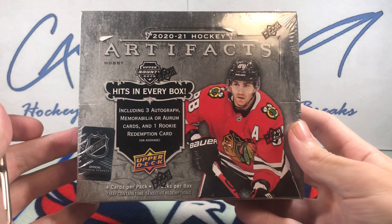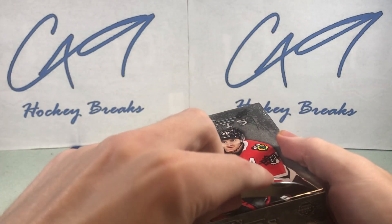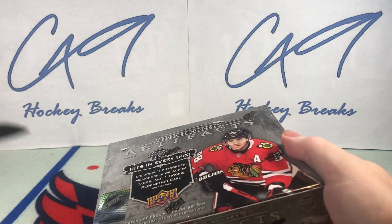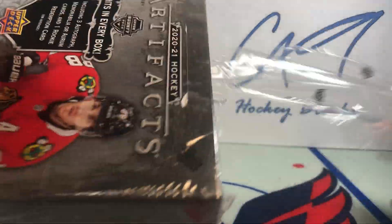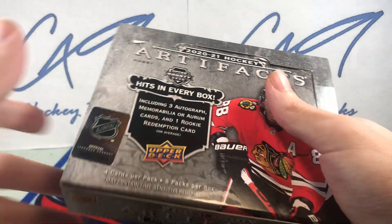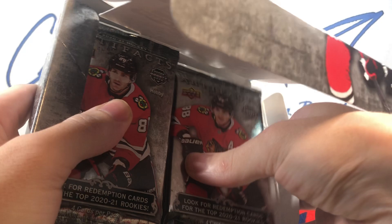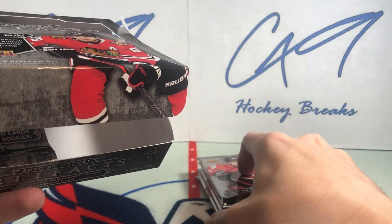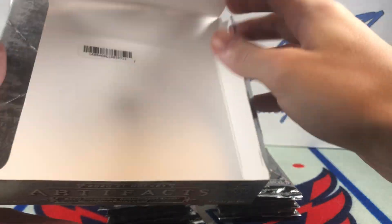And now we can get disappointed by Artifacts. This stuff is extremely overpriced — it's probably already up in price by now. Going to the card shop again. Let's hope this box is better than last week's.